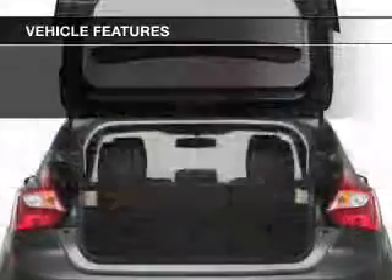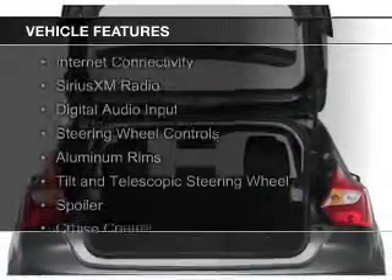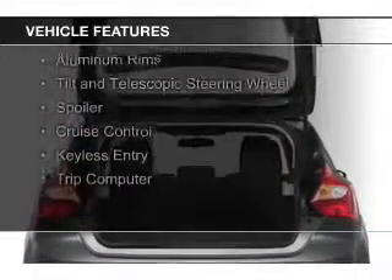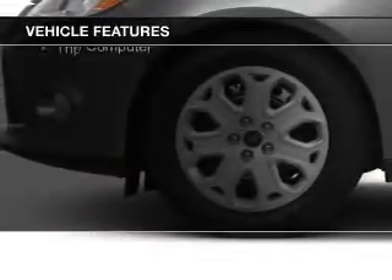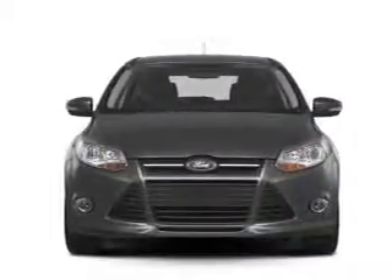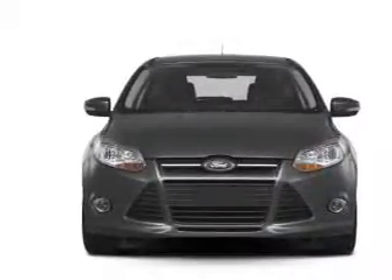The features include Internet connectivity, Sirius XM satellite radio, digital audio input, steering wheel controls, aluminum rims, a tilt and telescopic steering wheel, a spoiler, cruise control, keyless entry, and a trip computer.